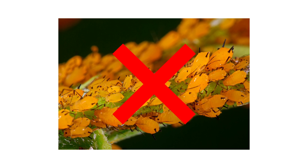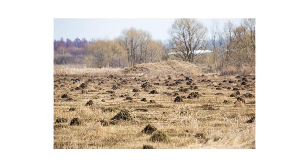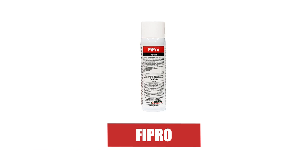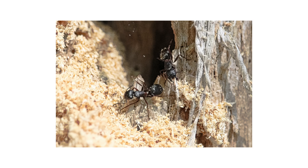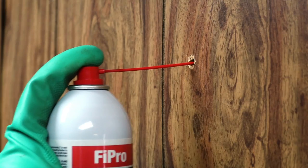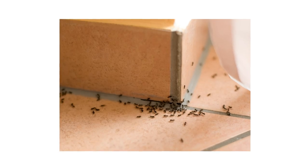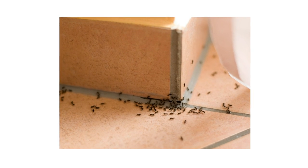For many indoor ant infestations, we recommend a non-repelling residual insecticide to avoid disrupting ant activity. When ants sense danger, they send signals to their nests that can result in an infestation branching and potentially becoming worse. A non-repelling residual insecticide will treat ants without them knowing. We recommend Fipro foaming aerosol, which contains 0.005% fipronil. Use Fipro to treat ants like carpenter ants — spray along cracks and crevices where you've seen ants travel and allow the foam to expand. In voids, spray long enough for the product to cover the entire surface area. Ants will travel through treated areas without detecting the product and transfer the poison to the rest of the colony, dying within a few hours.